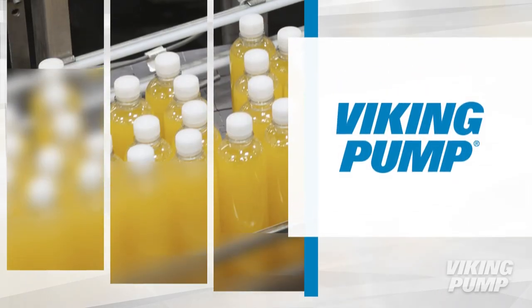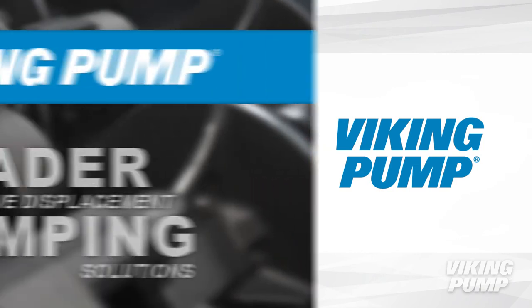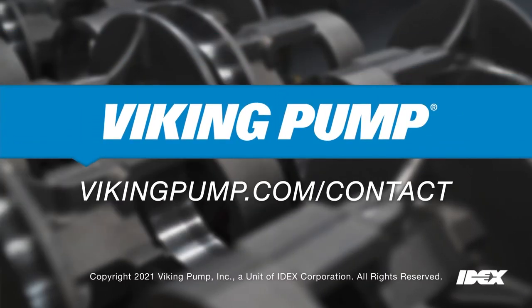When it comes to high fructose corn syrup, Viking Pump has multiple pumps that can handle the job. To learn more about Viking Pump and high fructose corn syrup, please contact your local Viking Pump distributor.